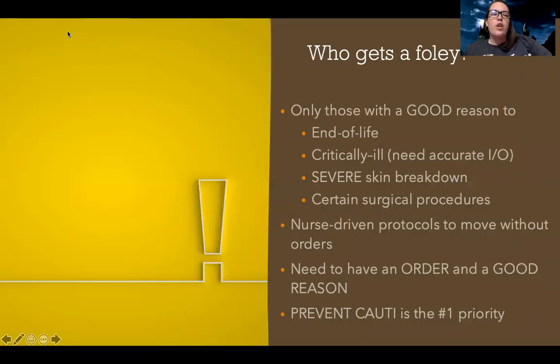So now let's talk about who gets a Foley. Really the only people that get Foleys today are those that have a good reason to — those that are end of life, those that are critically ill and need a really accurate intake and output, those with severe skin breakdown, and during certain surgical procedures. Those are some of the big ones.